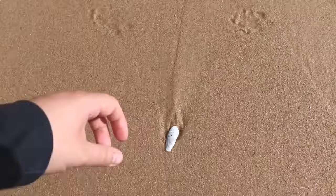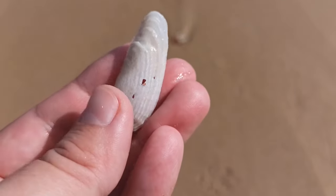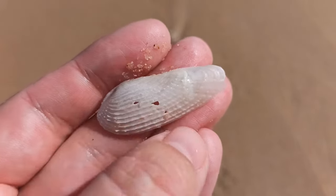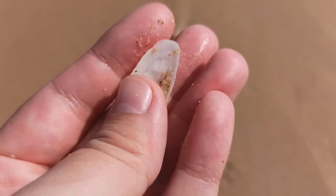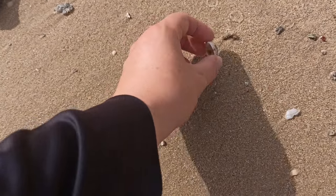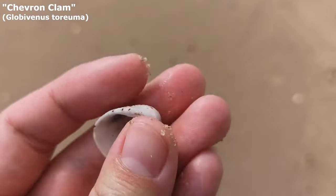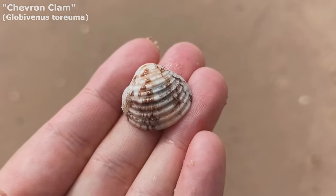Wow, that is even bigger than the first one I found — it is another intact angel wing. That is lovely. Okay, I see a little hole there but that's fine. Got myself a big old Australian angel wing. Oh, you're whole — you looked whole on the bottom, you'll be whole on the top. It's one of those chevron clams that I like so much. I just love the pattern on them — they're super super lovely.